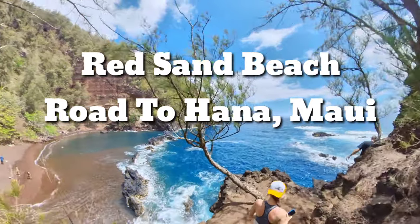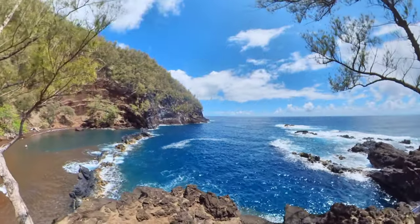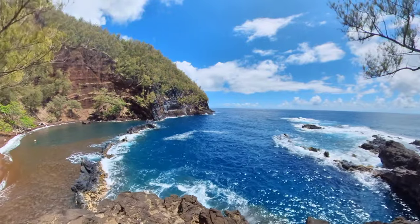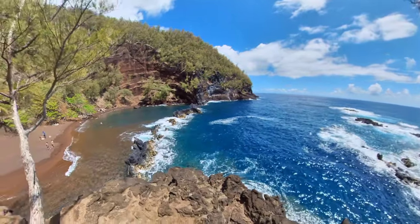Here's a video of our trip to the Red Sand Beach on the Road to Hana in Maui. Just to give you guys a heads up, this is a route that they say shouldn't be taken. They say a small part of it does cross private property, and they said that it's very dangerous and tourists shouldn't do it.